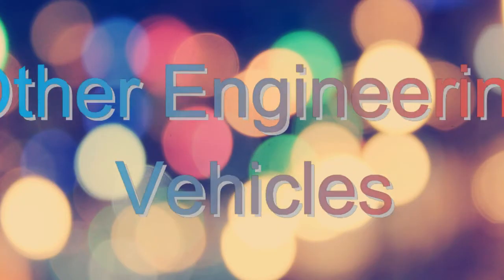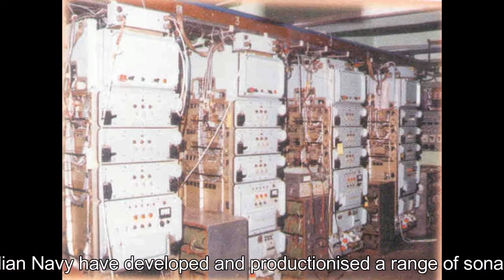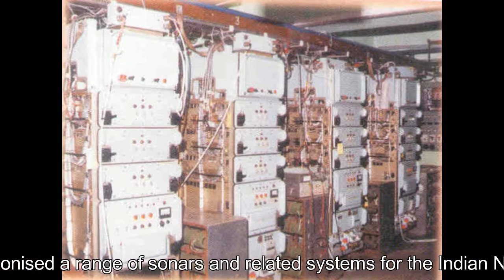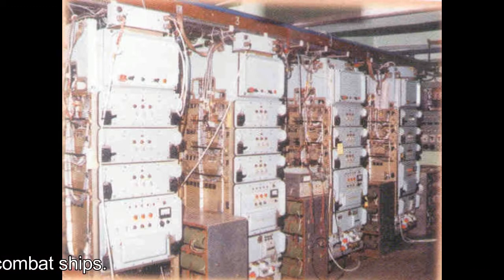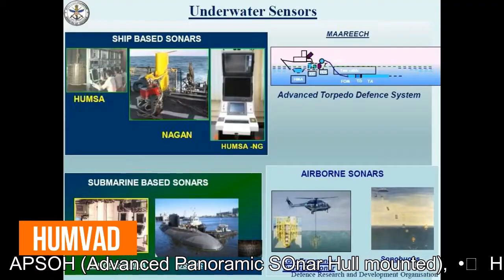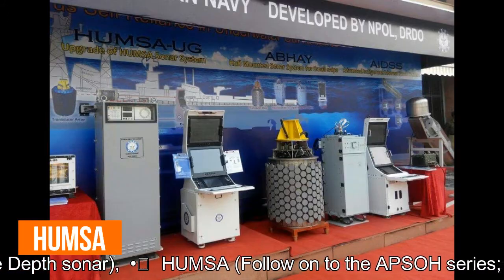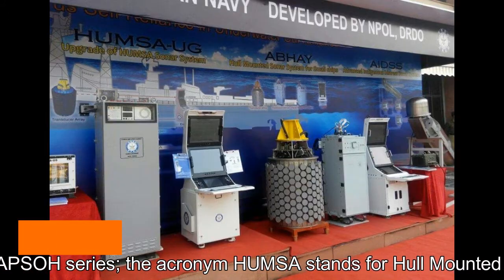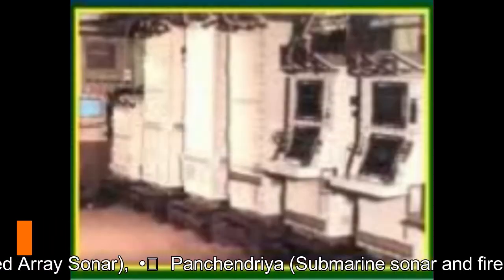Sonars: DRDO, BEL, and the Indian Navy have developed and productionized a range of sonars and related systems for the Indian Navy's frontline combat ships. The Shivalik class of frigates contain significant DRDO-developed systems, including: APSA (Advanced Panoramic Sonar Hull Mounted); HUMVAD (Hull Mounted Variable Depth Sonar); HUMSA (Hull Mounted Sonar Array, follow-on to the APSA series); Nagan Towed Array Sonar; and Panchendriya IA, a Submarine Sonar and Fire Control System.